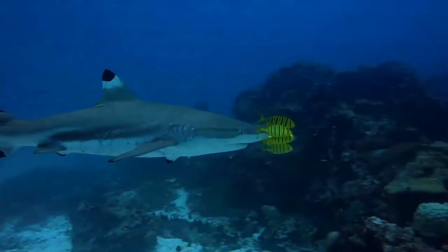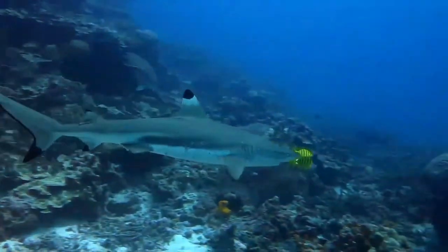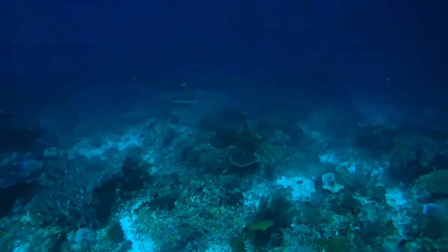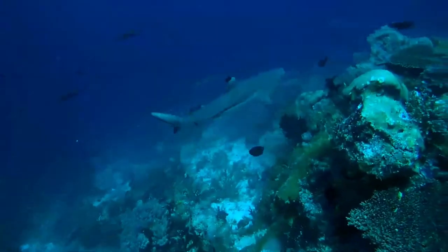The International Union for Conservation of Nature has assessed the blacktip reef shark as vulnerable. Although the species as a whole remains widespread and relatively common, overfishing of this slowly reproducing shark has led to its decline at a number of locales.